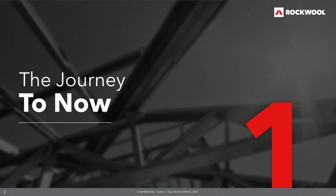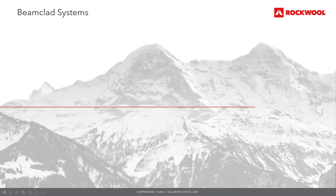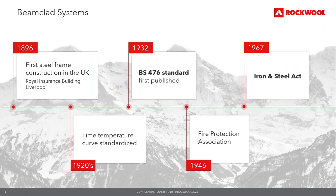To understand passive fire protection solutions for structural steel, we need to look at the history and the journey to where we are now. In 1880, the UK insurance industry, represented by the British Insurance Association — now known as the Association of British Insurers — formed the Fire Officers Committee for the purpose of insurance tariff setting and technical support. In 1896, the first steel frame construction in the UK was built: the Royal Insurance Building in Liverpool.